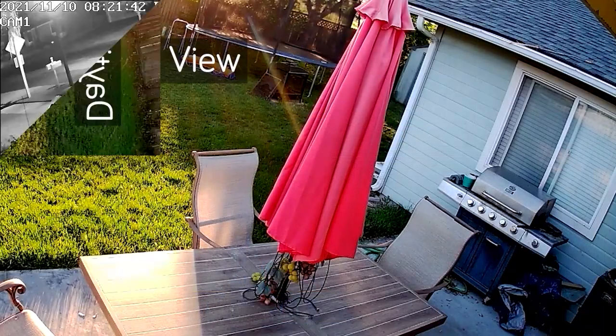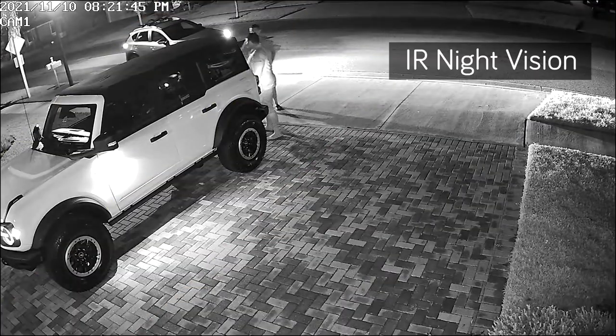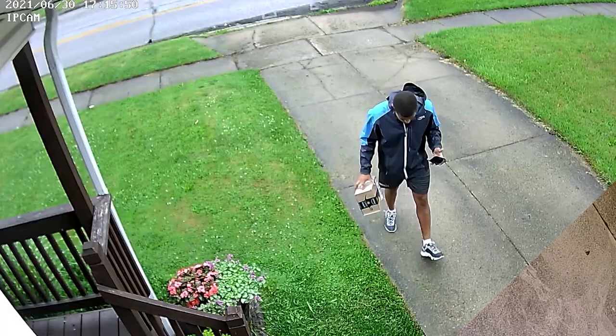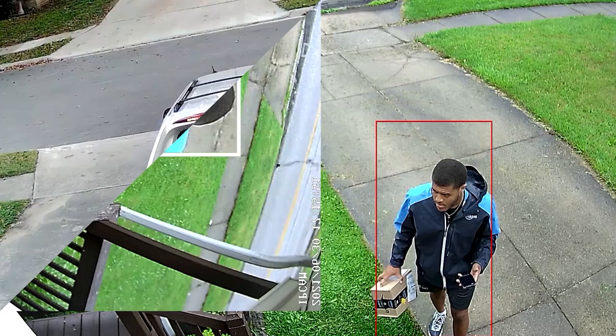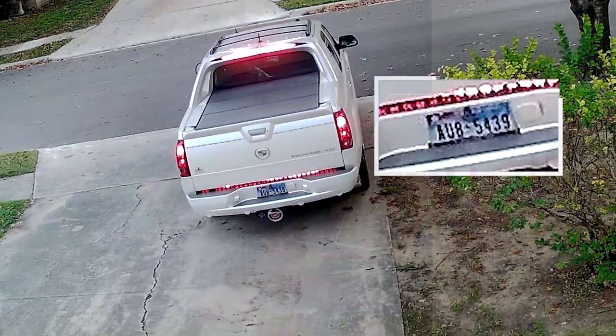With 2K 4MP high-definition video cameras offering infrared night vision that you can use indoors or outdoors, the Super HD 4MP videos let you discern important information for evidence, such as faces and license plates.